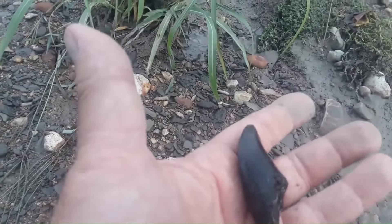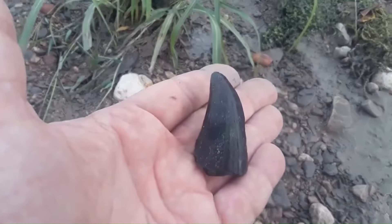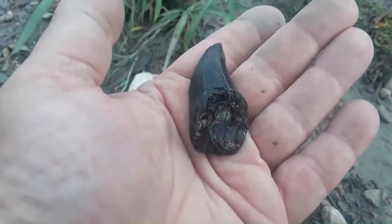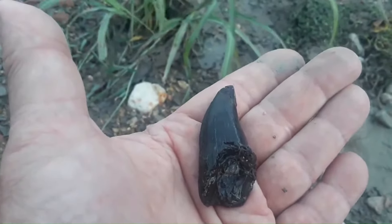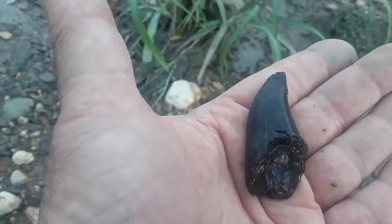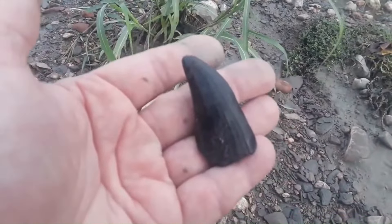Just in awe. I mean, I've only found one other one which was about the same size, a little bit better shape — it wasn't quite cracked like that. So it was actually around the same area. I'm still hoping that there's going to be more and I'll keep looking. But how cool is this?